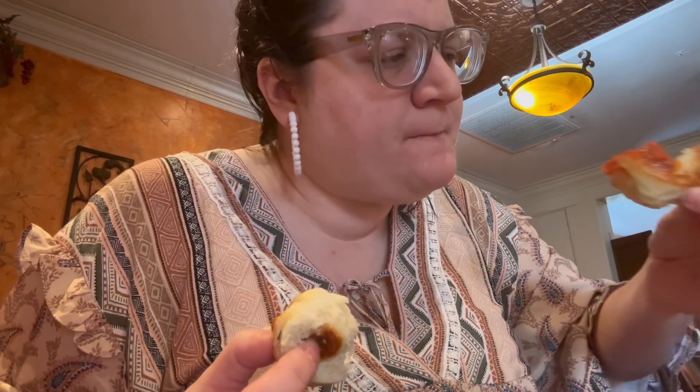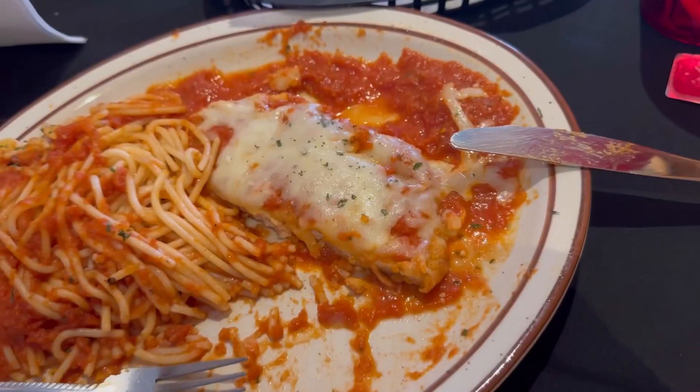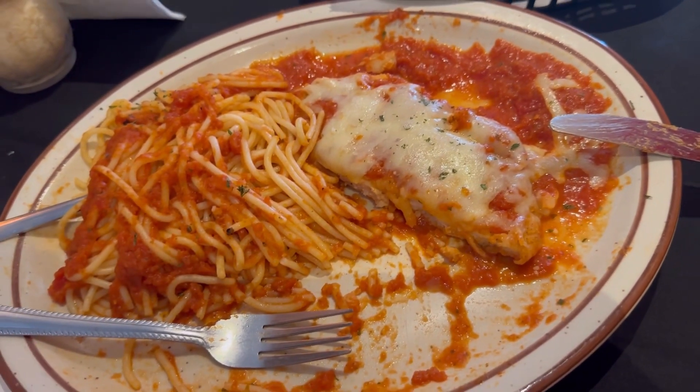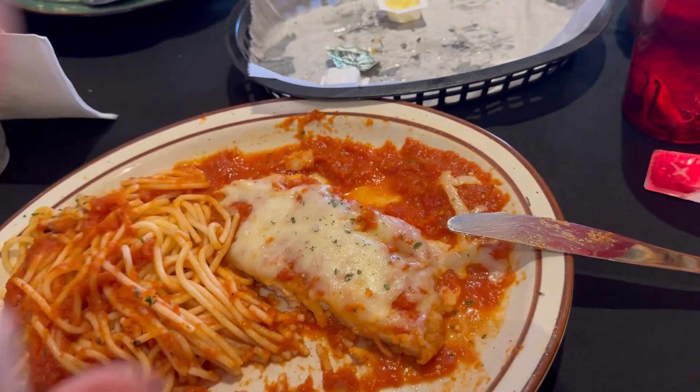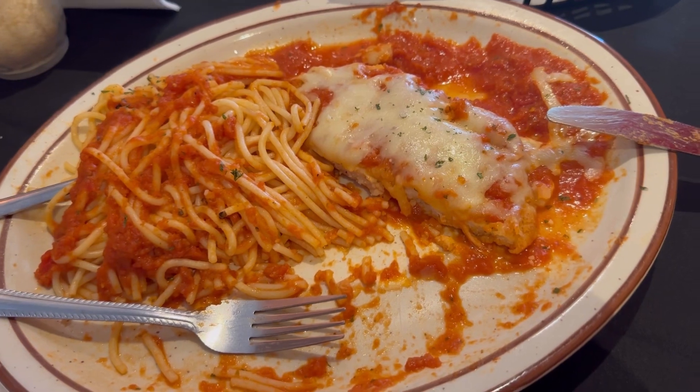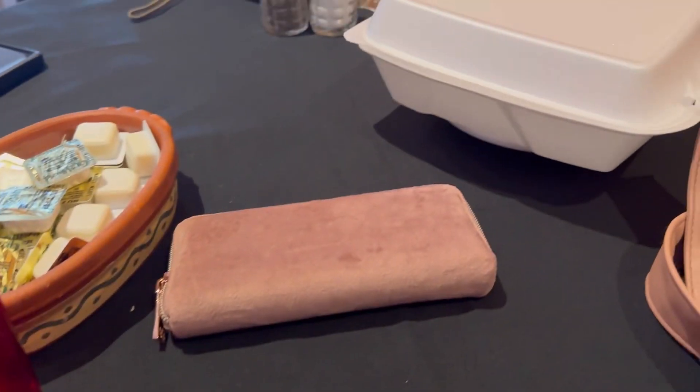I need to have butter on the table too, but there's nothing like a little sauce. Y'all, I told you the portions are huge — this is what's left after I'm stuffed from two garlic knots and the rest of this. So she brought me a to-go box because she's amazing. We're going to load it up — you know I like a good to-go box.